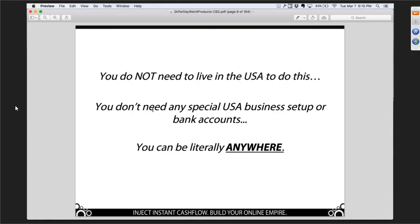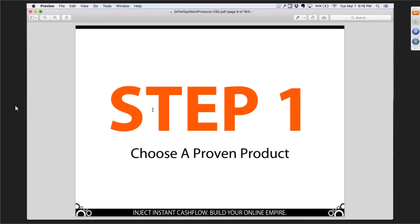There are some barriers to entry if you're not in the United States in other business models — not the case here. You don't have to be in the United States. You don't have to have a US business, a US bank account, or collect sales tax in the United States if you're outside the US. There's no barriers. So let's talk about product first. This model is about selling physical products and we're going to show you a ton of samples.